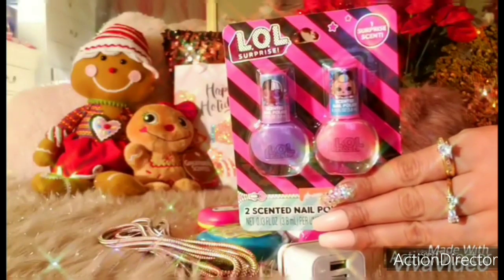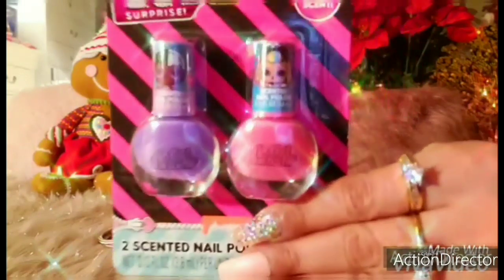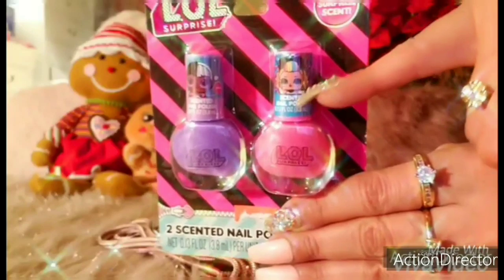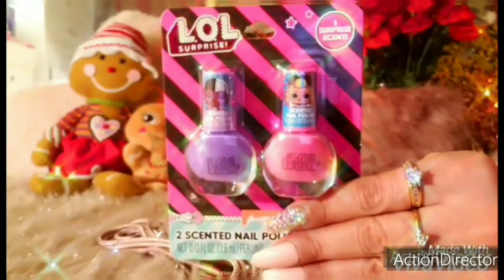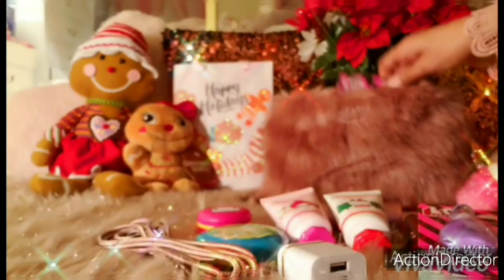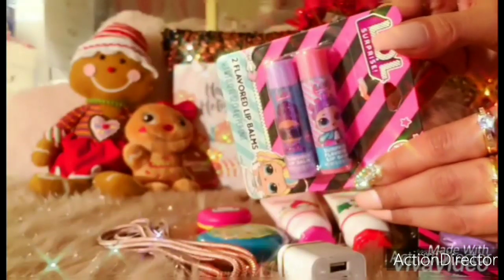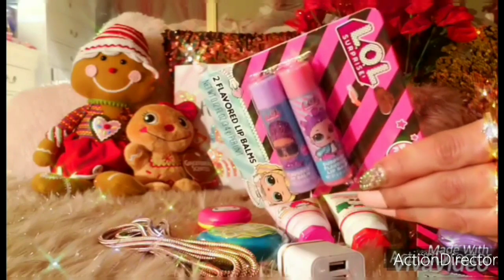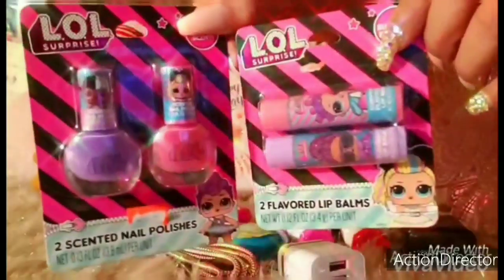I purchased these Aloe Well nail polishes for my daughter, also from CVS, for about $2. It comes in a purple shade and also a pink one. She kind of looks like Madonna the way she's dressed. I thought those were cool, and they're scented nail polishes. I also got her two flavored lip balms, also Aloe Well, which come in pink and purple. The packaging is really cute — she's going to adore these.